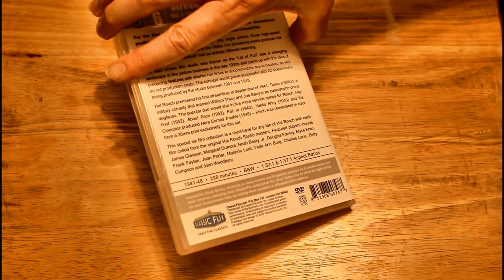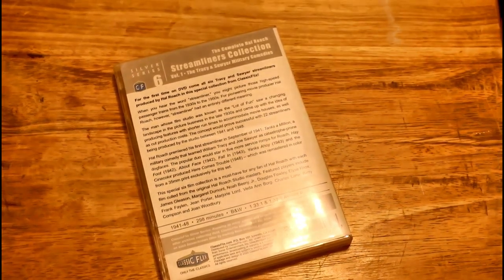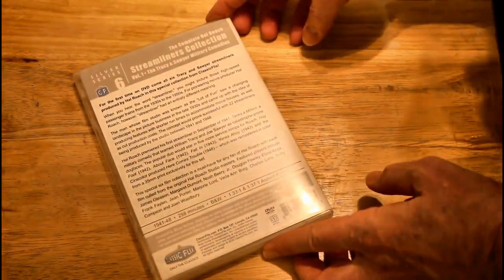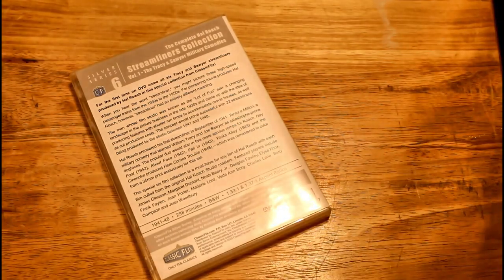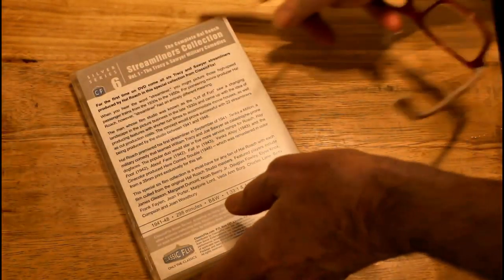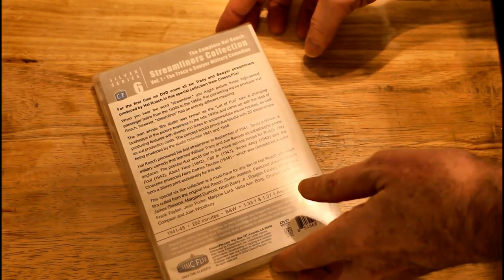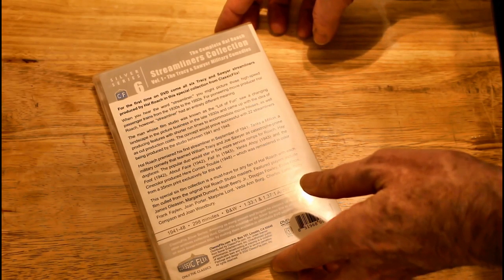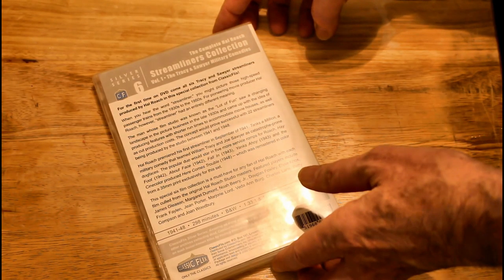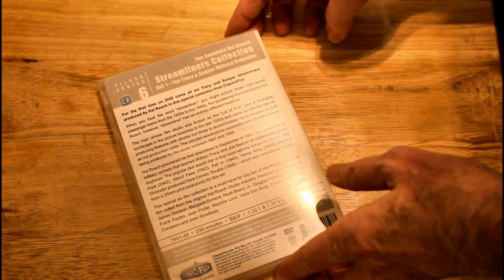It says it was 'remastered in color from a 35mm print exclusively for this set.' It reads: 'For the first time on DVD, all six Tracy and Sawyer Streamliners, produced by Hal Roach in this special collection.' Joe Sawyer was a character actor — you probably remember him from 'It Came from Outer Space' and 'Taza, Son of Cochise' if you've seen those from the '50s. He and Tracy did some shorts together, but what interested me was the Cine color — the only one that was in Cine color.